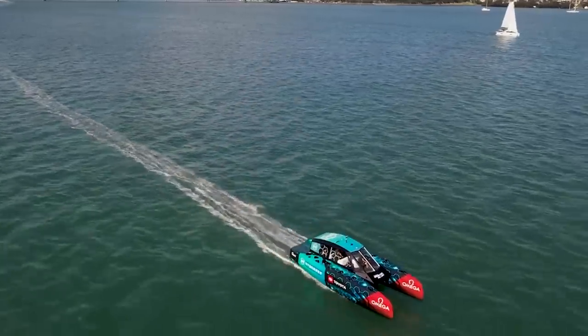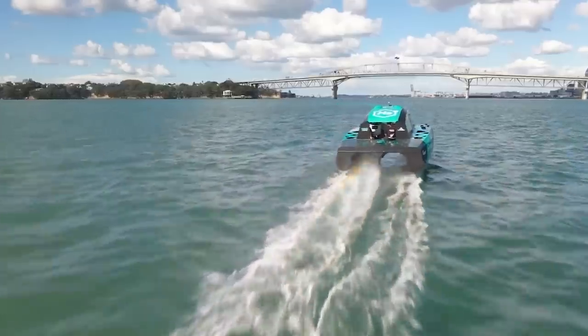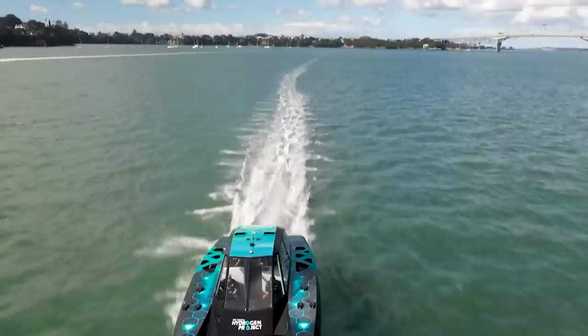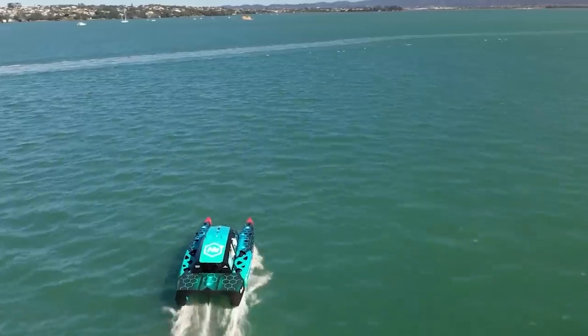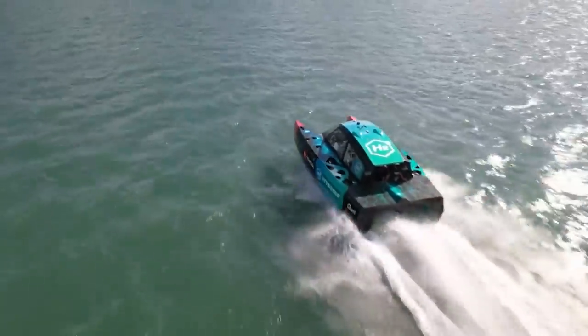The fuel cells were provided by Toyota and are the same ones used in the Toyota Mirai. The catamaran's engines are electric and produce 295 horsepower. It's 33 feet long and about 15 feet wide, and the vessel weighs 10,500 pounds. Interestingly, it took only nine months to design, build, and launch the vehicle.